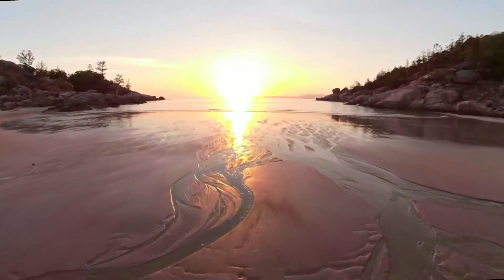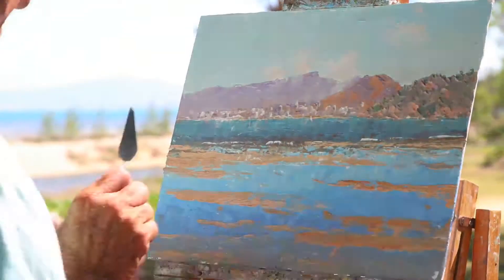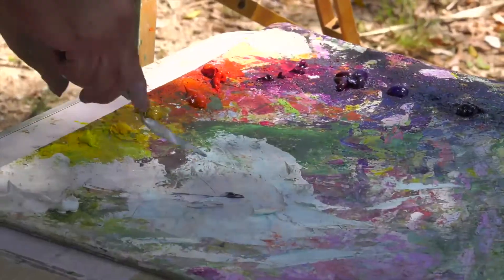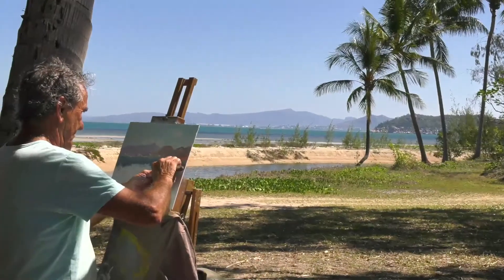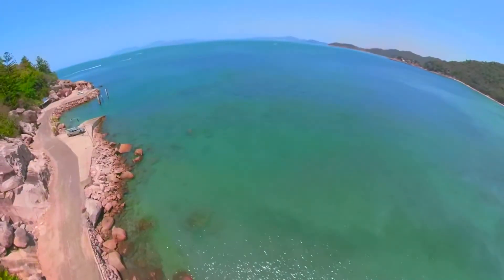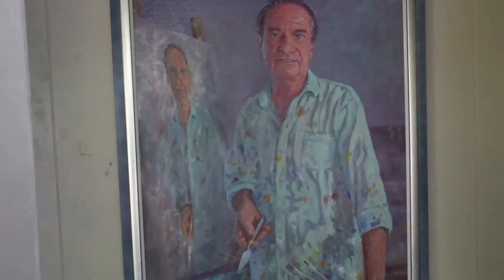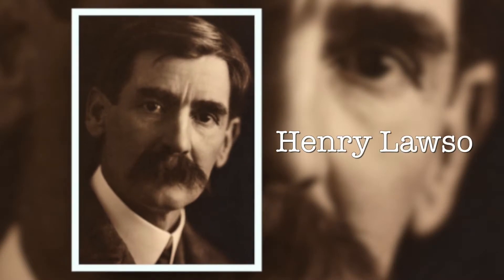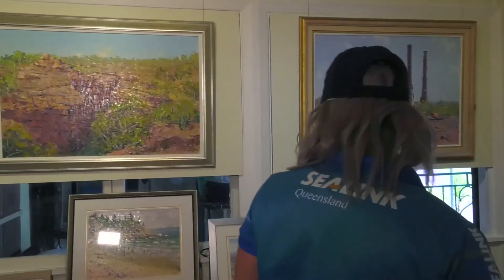Magnetic Island is so many things — a place of adventure, great food and accommodation, a place for contemplation, relaxation and creative imagination. Hi, my name's Peter Lawson. I've painted for a living for most of my life, and for a lot of that time I've painted on Magnetic Island. The scenery and vistas are so diverse here, there's so much to see and represent. At an early age, Peter Lawson was inspired by his grandfather's brother, the legendary Australian poet Henry Lawson. His beautiful paintings can be found at his fine art gallery at 16 Marine Parade, Arcadia.